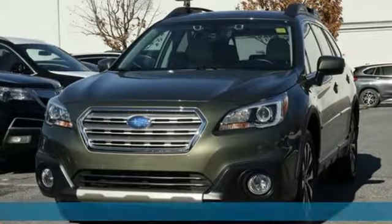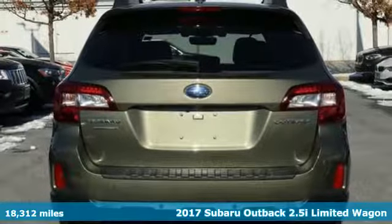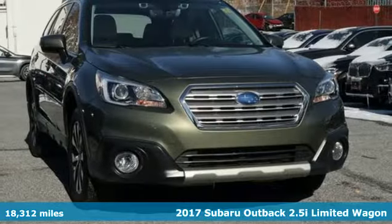It's a 2017 Subaru Outback. Subaru, pass it down. And with features like these, every drive is a pleasure.